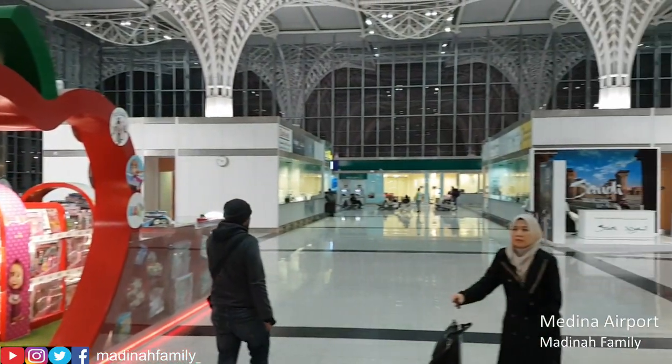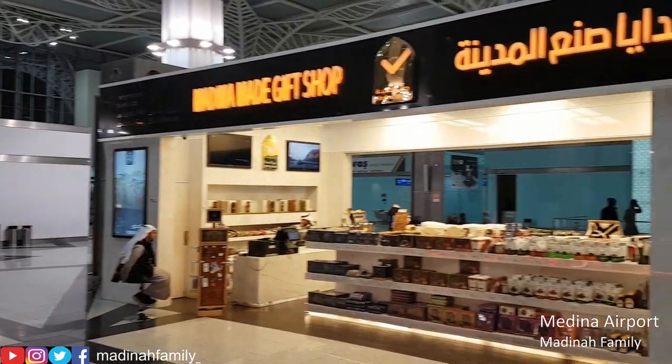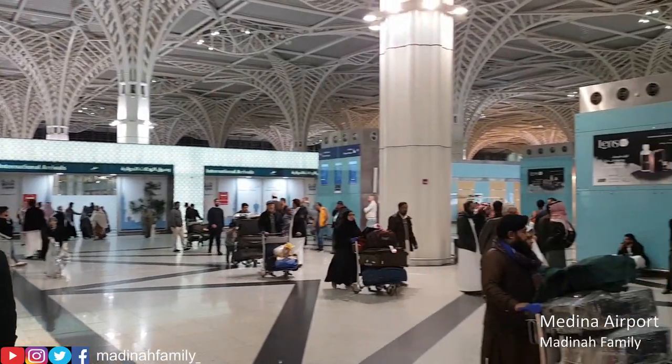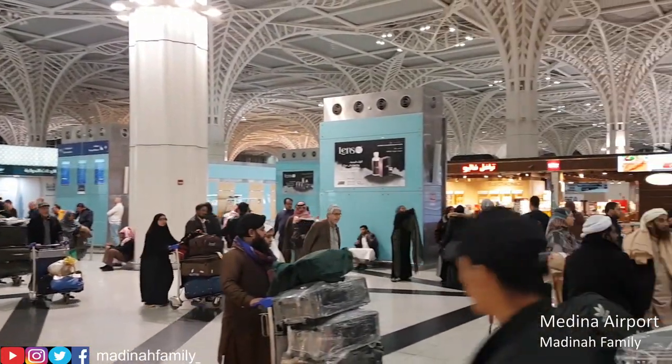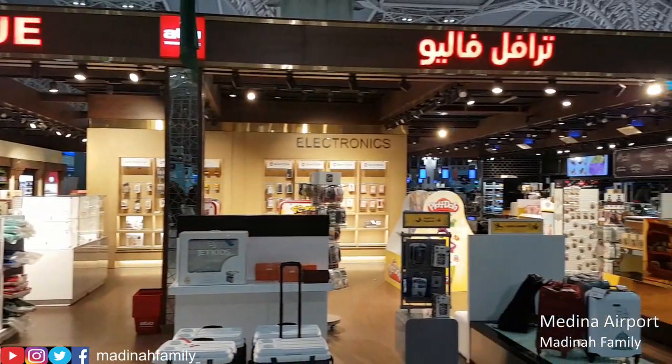There are also souvenir and gift shops available for those that want to buy souvenirs and gifts to take back home. There is only one exit for international arrivals and another one for domestic arrivals, so it makes it easier for passengers on arrival.